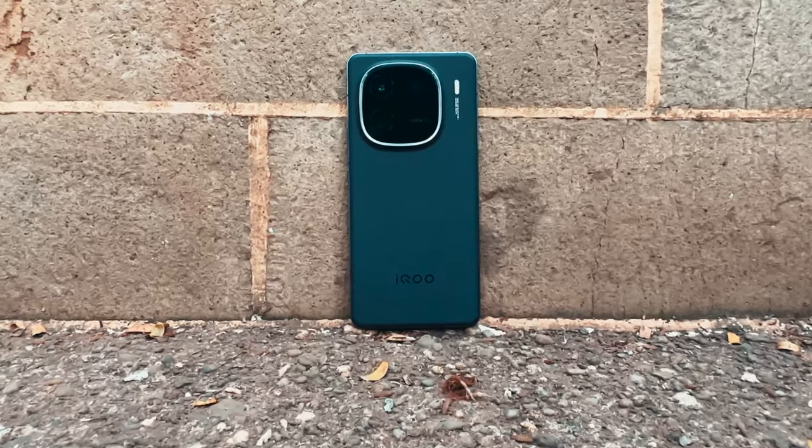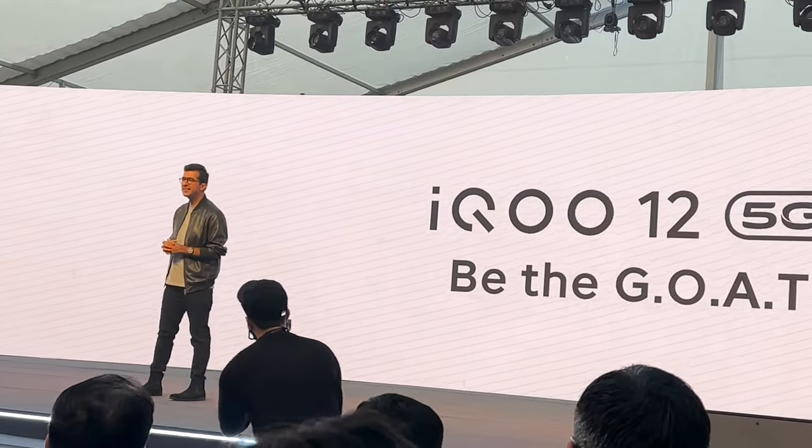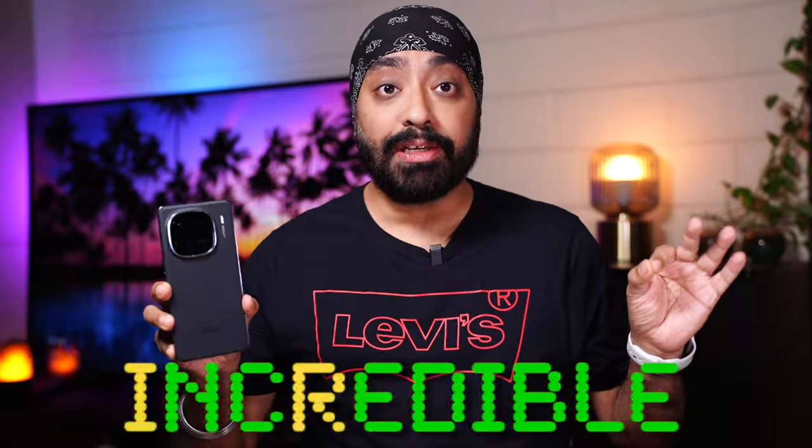Hi there, so here is the iQOO 12, the phone that truly deserves your attention. It was launched on 13th December — that's almost been a month — and we were the lucky few who were there at the launch event. I've been using this phone ever since and I have one word to say: incredible. The fastest chipset in the market, Snapdragon 8 Gen 3, so performance is obviously next level.